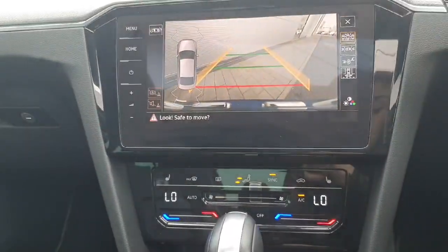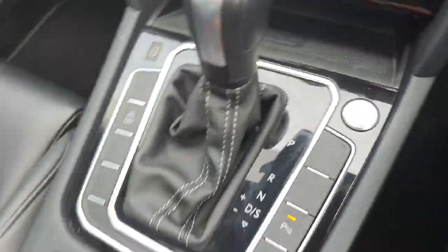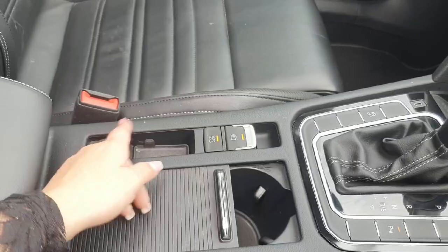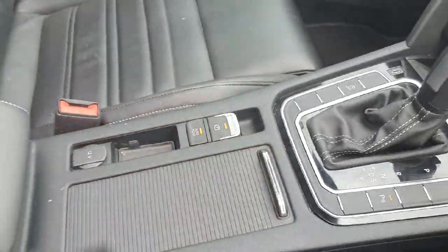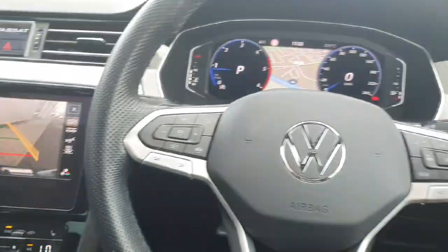We also have a reversing camera. We have our push stop-start engine button. Just in the centre then we have our auto hold handbrake and 12 volt cigarette lighter. Two cup holders that you can hide away. And a bit more storage space with two USB charging ports just underneath here as well.